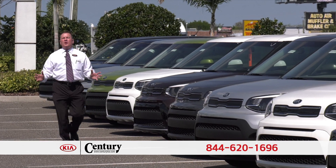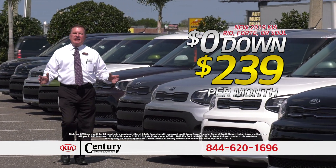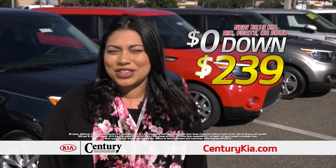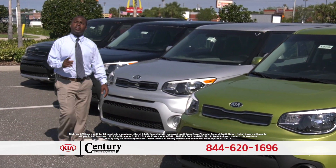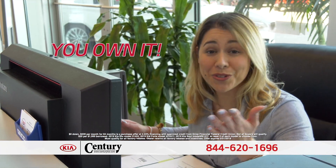Kia Fortes, Kia Rios, Kia Souls — only $239 a month. It's not a lease and you own it. No money out of pocket. Zero out of pocket, $239 a month and it's yours. That includes your taxes, your tags, your titles, and all your fees. And the best part is, it's not a lease — you own it.